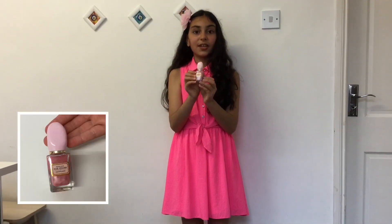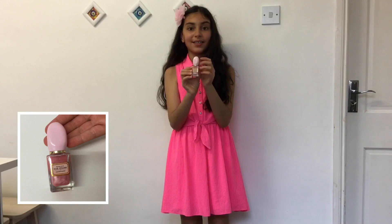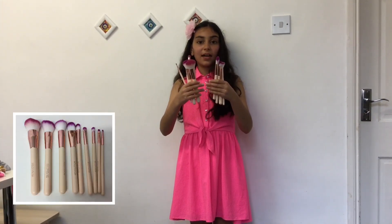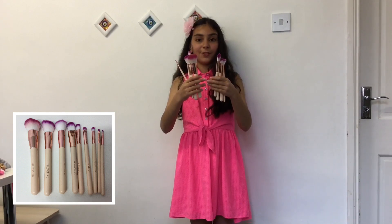The next one is nail polish. My auntie got it for me in Turkey and it's light pink. This is my makeup brush set and I got it from Superdrug — it's the NYX Revolution.